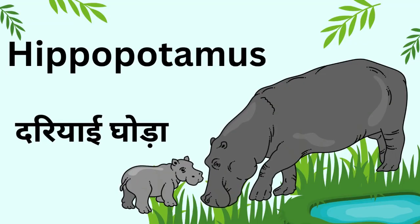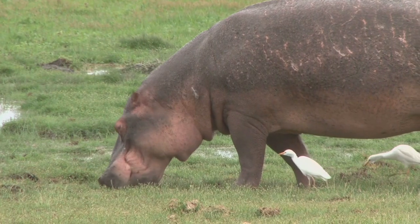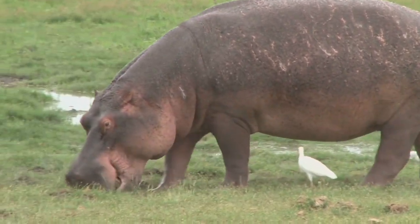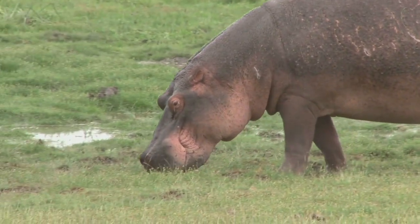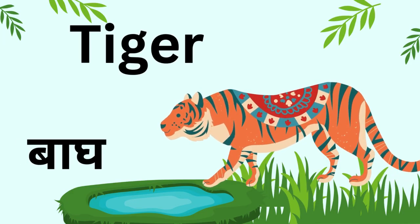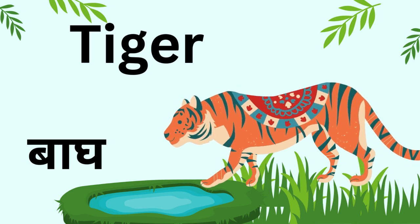Kids, this is a hippopotamus. It lives in water and can open its mouth very wide. Kids, this is a tiger. The tiger is fast and strong and has stripes on its body.